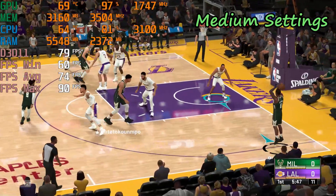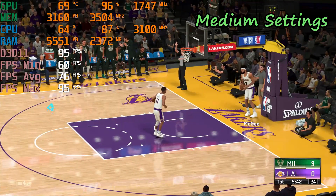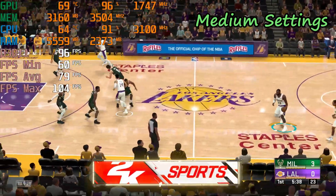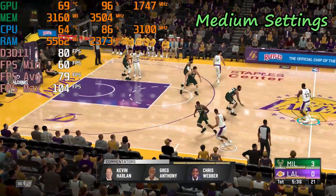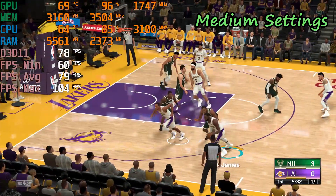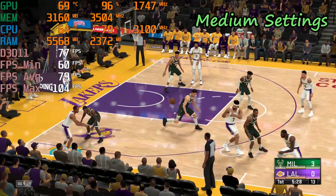Here's Antetokounmpo. Shot's good by Bledsoe. All teams tonight love to push the ball up the floor, even off made shots — trying to find an opening before the half-court defense can set up. I think you're going to see more and more of that every year. I agree. And so the Milwaukee Bucks get the first points of the ballgame.